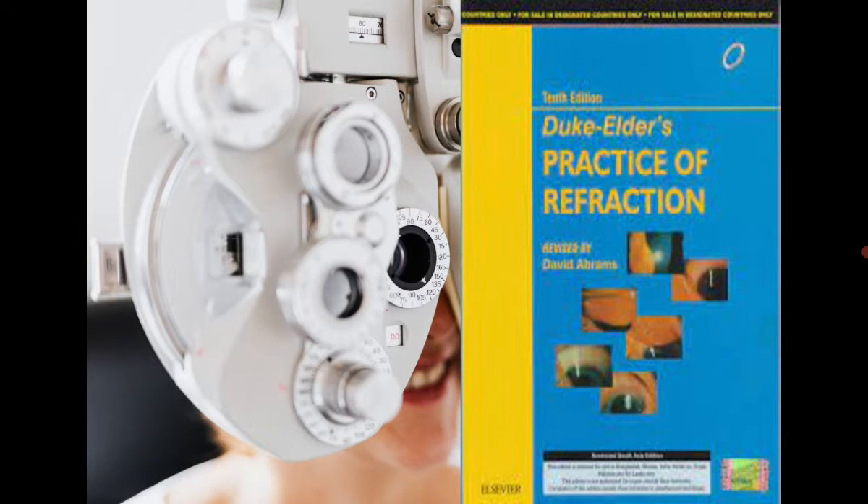The third book is Duke Elder's Practice of Refraction. It's a good book — I'm not a big fan of it, but you can pick it up. If you are making a presentation about subjective or objective refraction, it's good to reference.